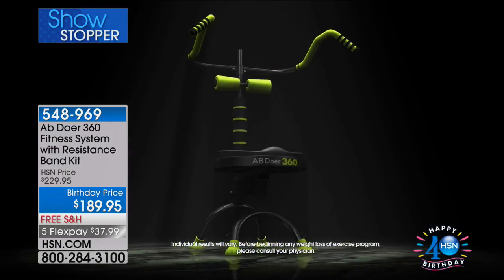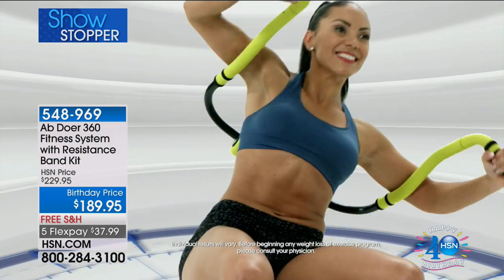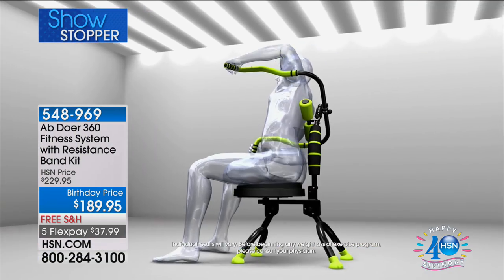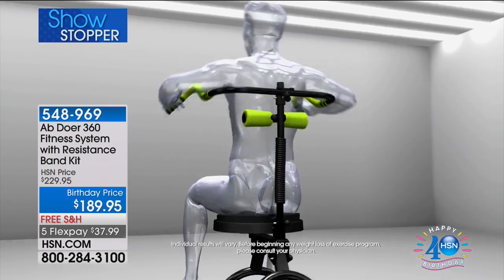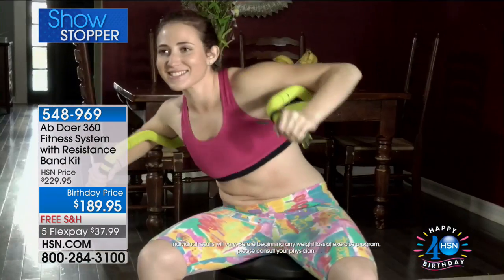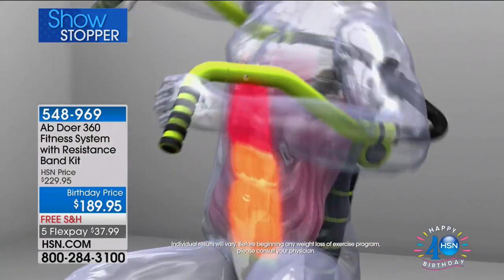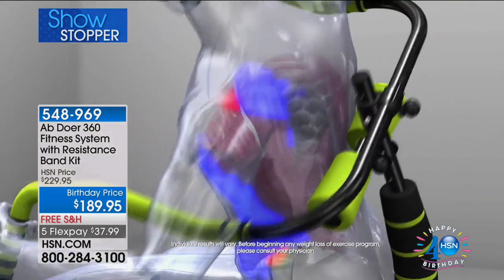It is so important to be able to enjoy your workout, and this is a great way to do it. You've probably seen it on TV. You've never seen it at this price. We've got the best price, and Abdoer has actually been in the marketplace for the last 20 years. This is their 20-year anniversary, but it is updated and better.